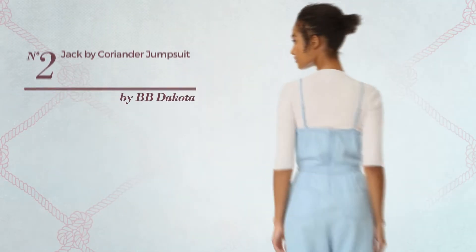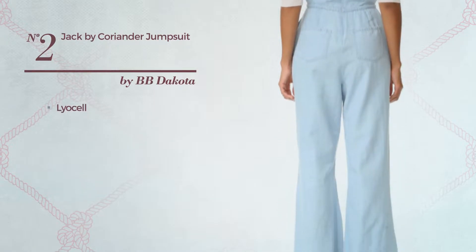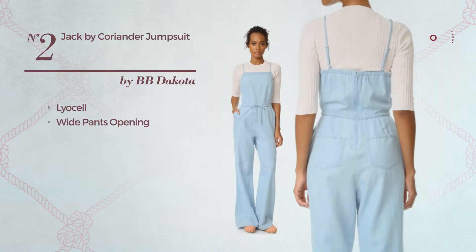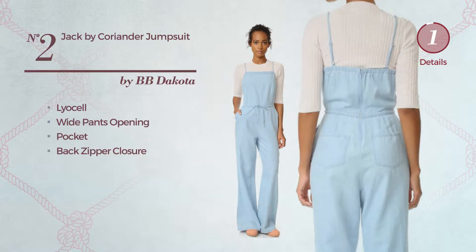Number 2. Featuring a charming look, produced with quick-drying Lysel, this jumpsuit includes a wide pants opening, pocket, and back zipper closure. Available only in this color.